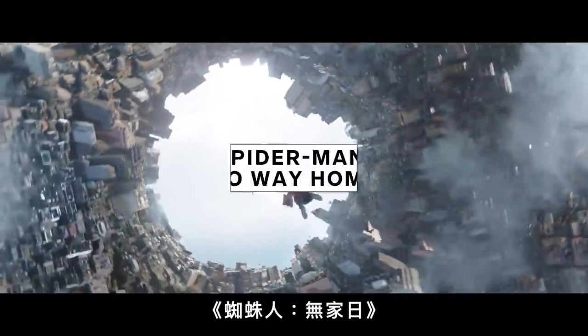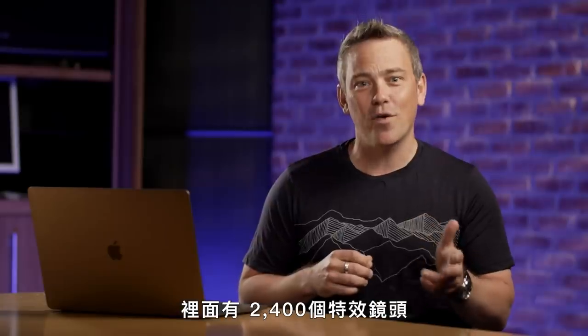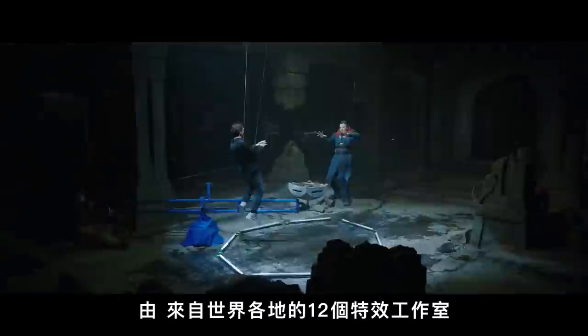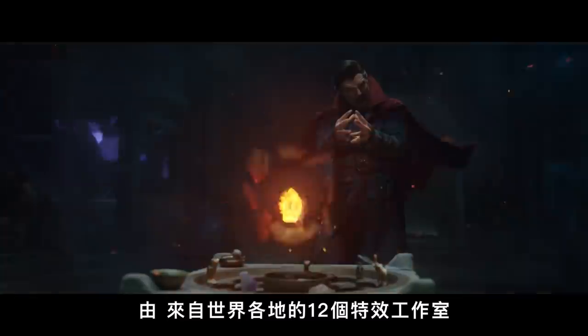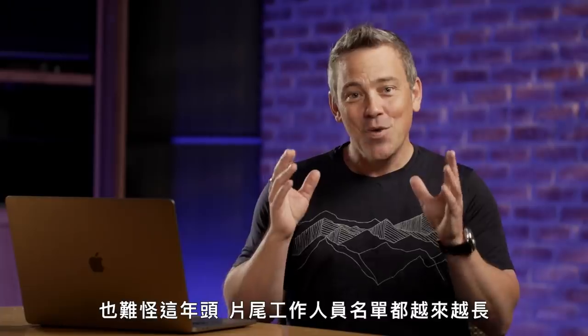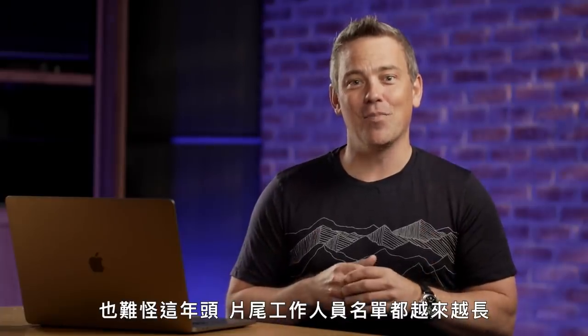Spider-Man: No Way Home has 2,400 visual effects shots in it, which is pretty much every shot in the entire movie. Twelve visual effects studios with thousands of artists all over the world worked to make the film happen — which is why credits are so long on movies these days.